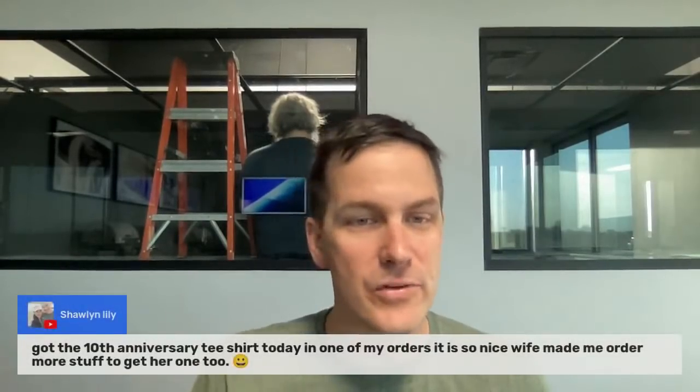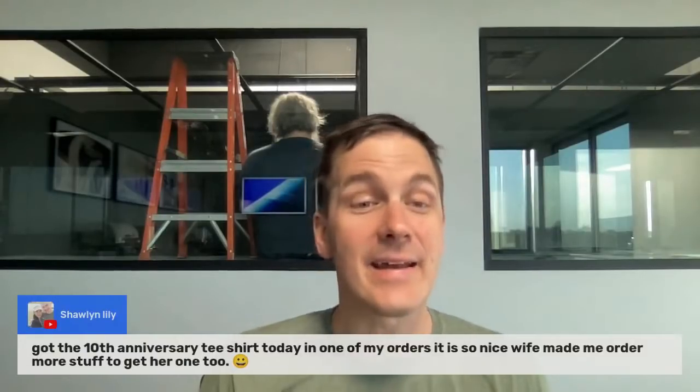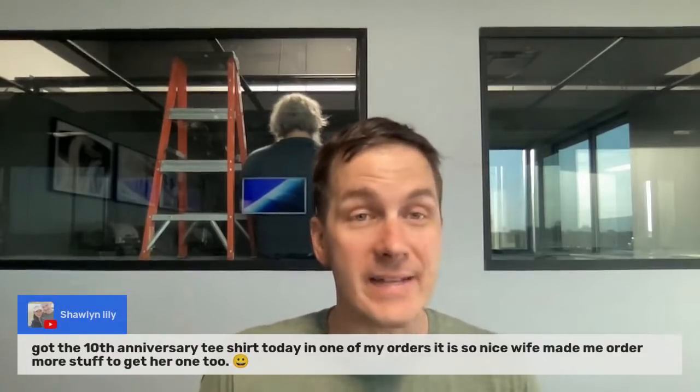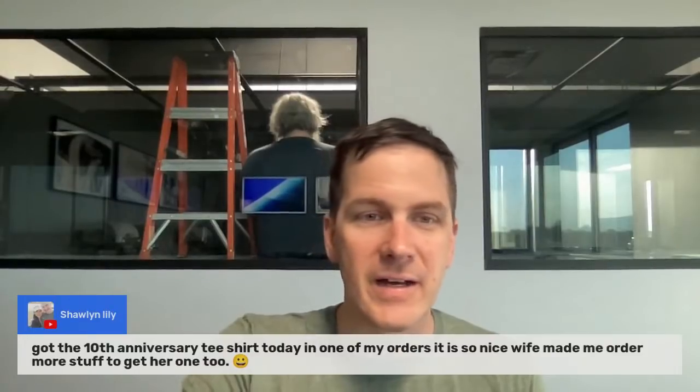Someone's shopping the sale — they got the 10-year anniversary t-shirt, and their wife made them order more to get one too. Our 10-year anniversary shirt is available when you place an order of $100 or more — the shirt is free while supplies last. Just add the shirt, pick your size, and add it to your cart. If your order is over $100, that's a freebie on your order. Maybe if you order today, you'll hit that 10th-order special where orders ending in zero get a $25 gift certificate. Celebrating 10 years of business — thank you all for your support, whether yesterday, today, or 10 years ago.